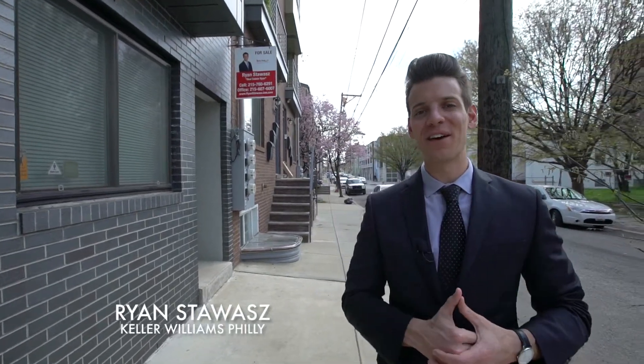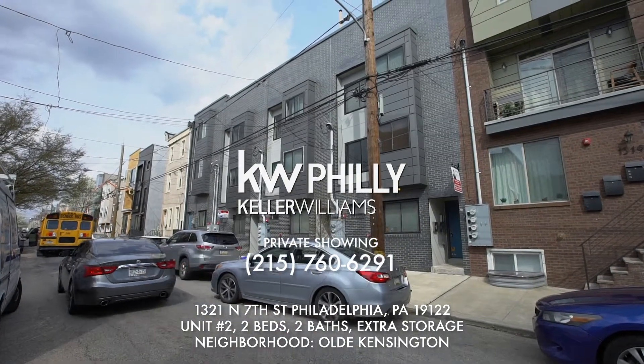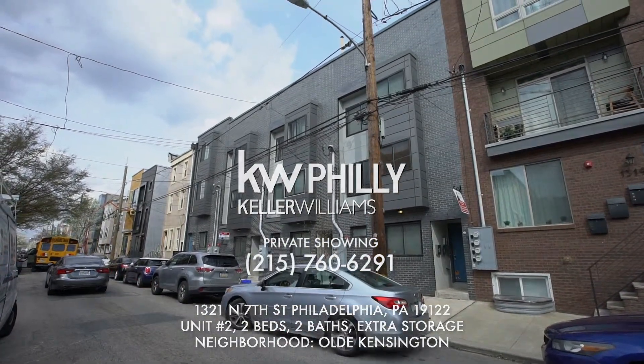Thanks for taking a tour of this two-bed, two-bath condo. For a private showing, reach out to Ryan at 215-760-6291. Thanks guys.